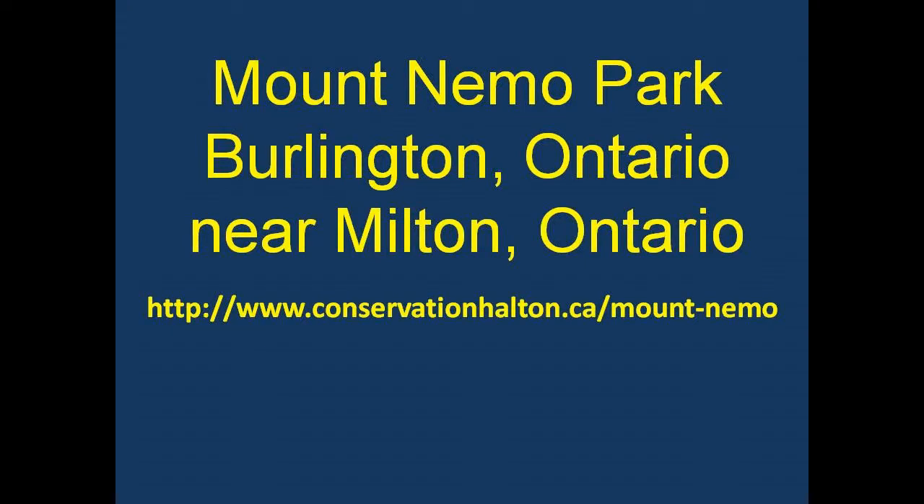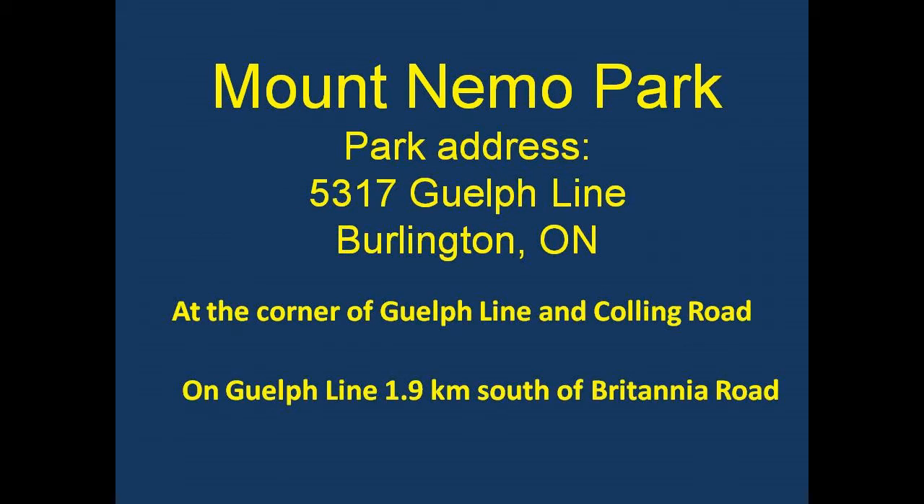This is a short video about Mount Nemo Conservation Area located in Burlington near Milton. The actual address of the park is 5317 Guelph Line in Burlington, Ontario. It's at the corner of Guelph Line and Colling Road, and it is 1.9 kilometers south of Britannia Road on Guelph Line.